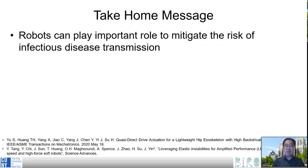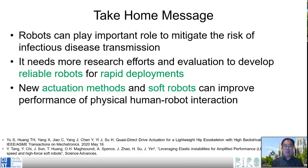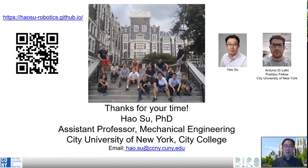In summary: robots can play an important role to mitigate the risk of infectious disease transmission. However, more research efforts and evaluation are needed to develop reliable robots for rapid deployment. New actuation methods like quasi-direct drive actuation and soft robots can improve performance of physical human-robot interaction. Personal wearable robots can improve quality of life for people with disabilities during a pandemic. Finally, I would like to acknowledge my postdoc Antonio Di Lalo, who helped me make this slide. Thank you for attending this special session, and I wish you stay safe and healthy every day.